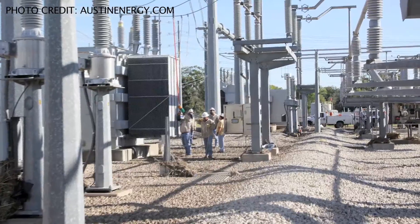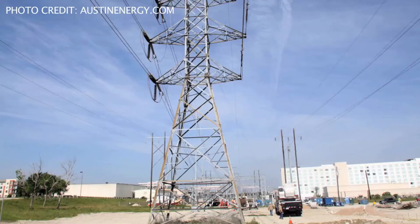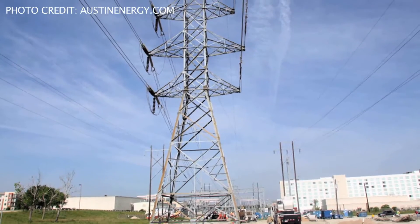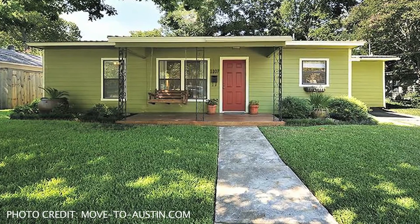Then it makes its way to a substation a mile away, where Austin Energy takes over. The power is monitored and controlled, then sent through low voltage distribution lines, where it makes its way to homes around the area.